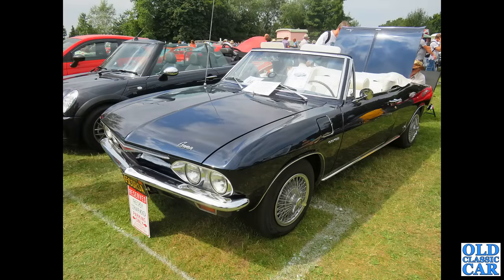We've already had the Corvair van, and here is the Corvair convertible — rear engine, of course.